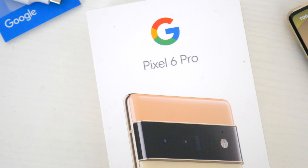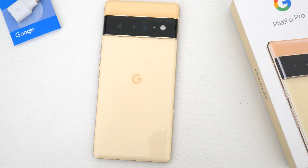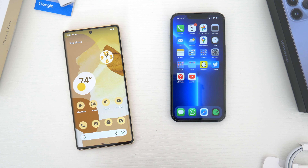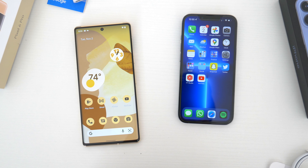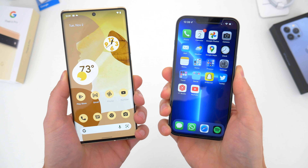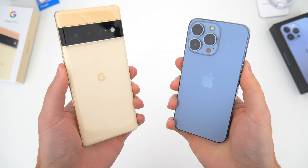To start off, I want to quickly mention pricing, because that's already a factor to consider. The Pixel 6 Pro starts at $899 unlocked, available in three different colors and three different configuration options. You can pay $100 more for 256 gigs of storage, another $100 on top of that for 512, but I actually think the $899 starting price is a pretty good deal. It's a bit cheaper than Google flagships of years past, and falls just a bit under the price of the iPhone as well.